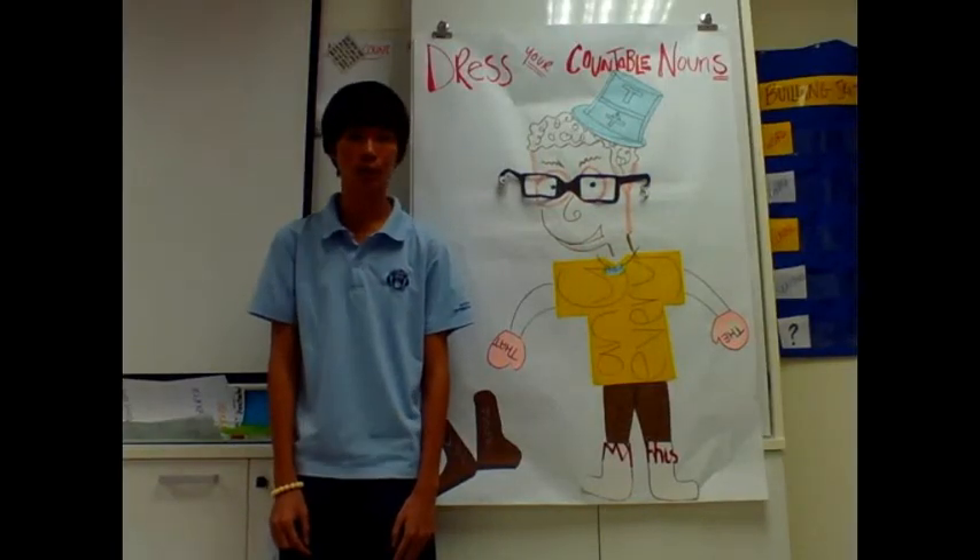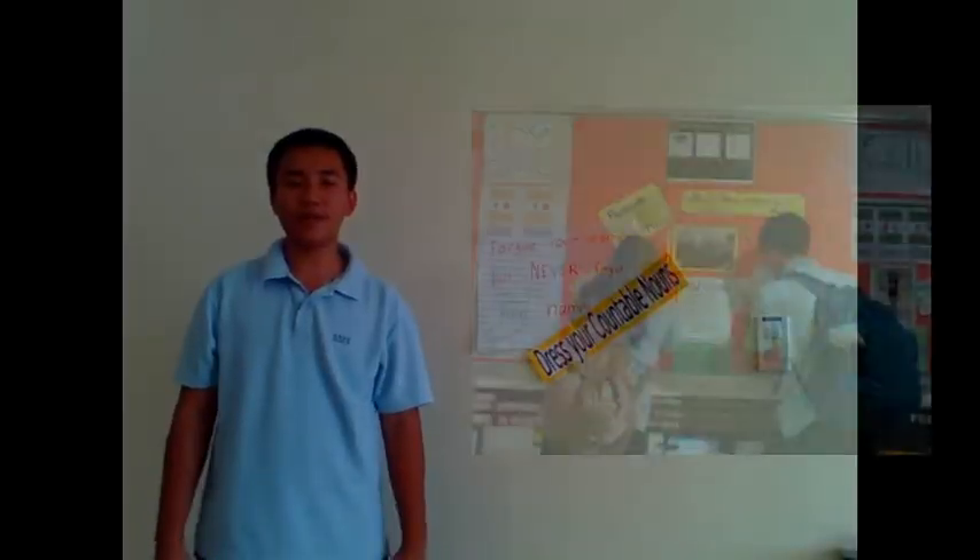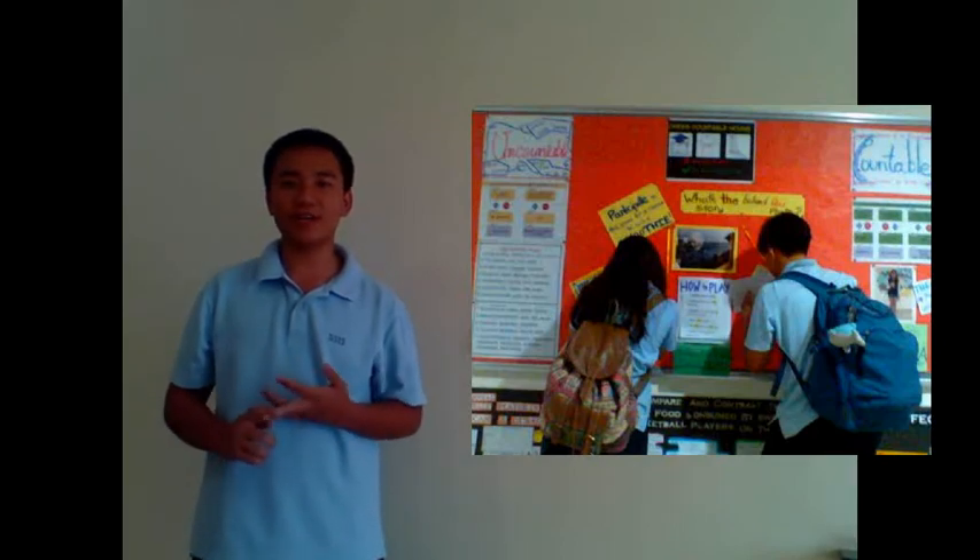Lastly, and perhaps most importantly, you may be wondering: How can you win a smoothie? Participate in our Interactive Bulletin Boards by the same classroom.